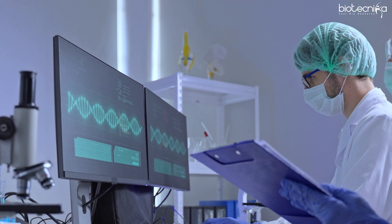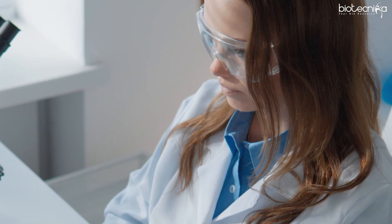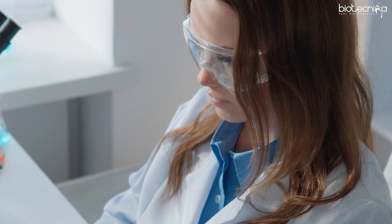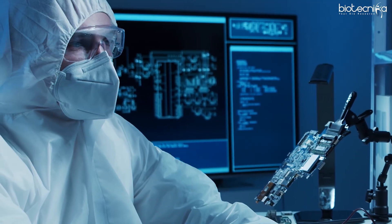Companies are looking for people with a multi-disciplinary, interdisciplinary approach and critical, out-of-the-box thinking. That is what Indian companies are hiring for in bioinformatics, and it is largely being driven from the USA market.